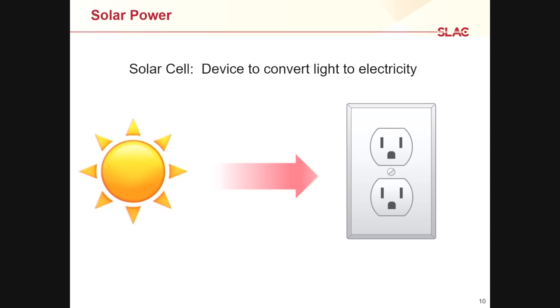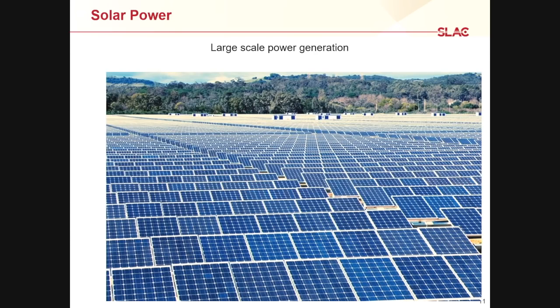At its most basic, a solar cell is just some device that will convert light into electricity. That's really all that it does. You're probably familiar with this — you can use it for very large scale power generation, making solar farms where you can tile large areas with solar panels and generate lots of power at the utility scale.